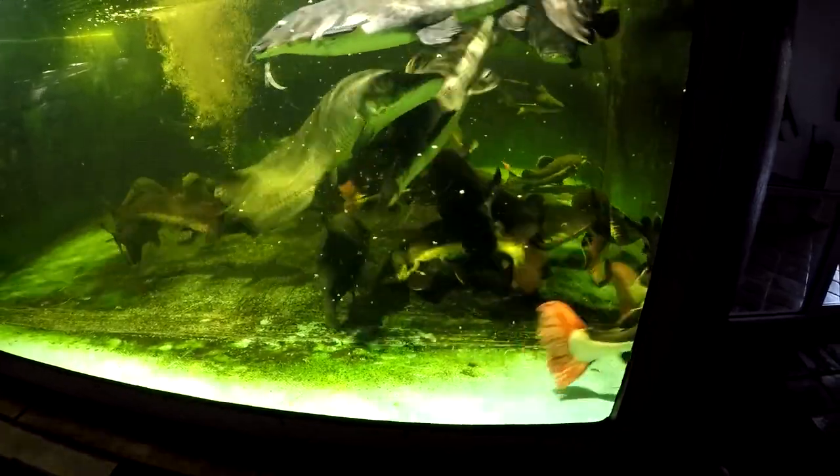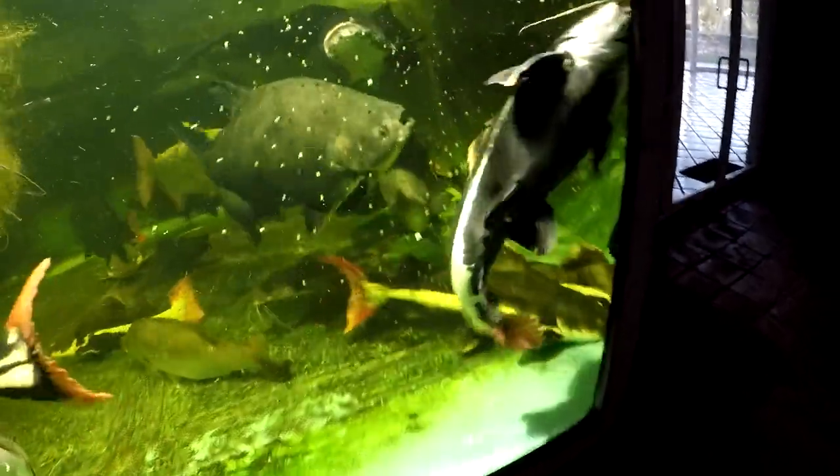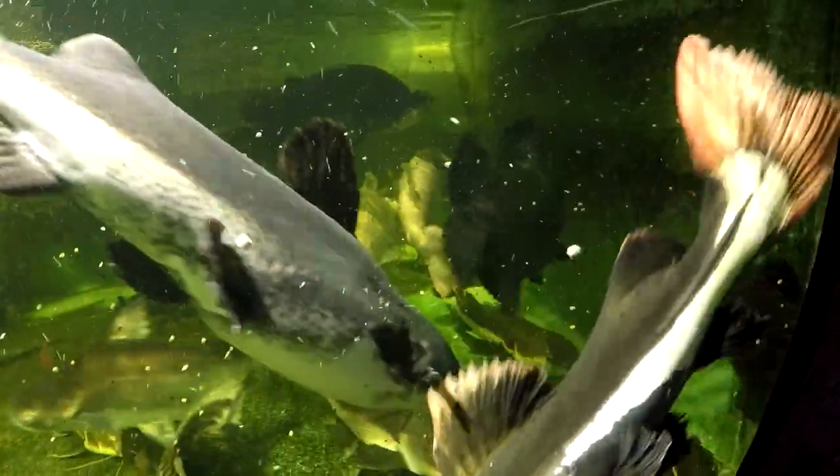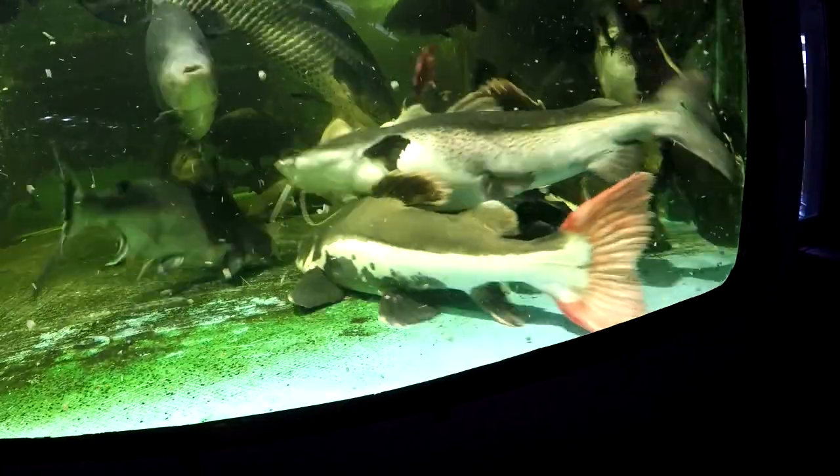It can get wet soon — it can get ugly. Here we come. It's wet now. There we are — it's a frenzy.